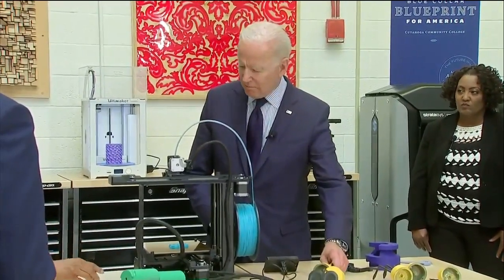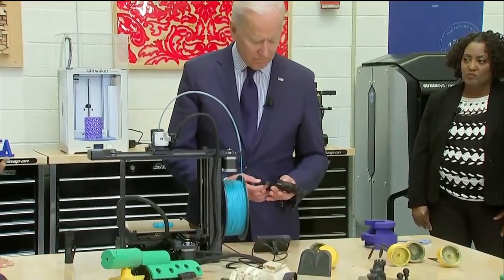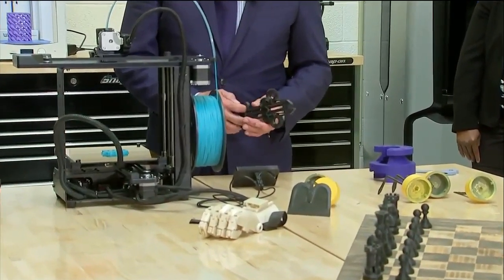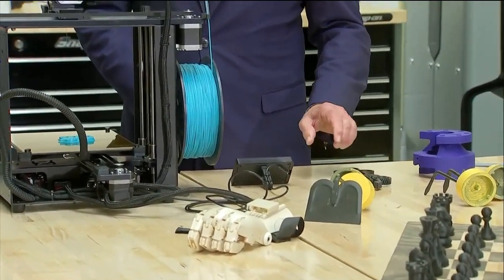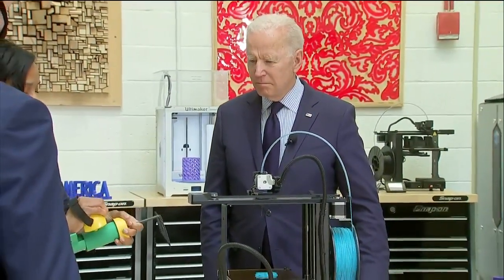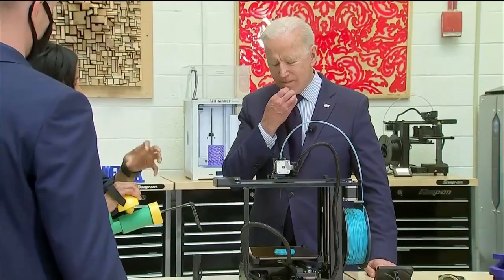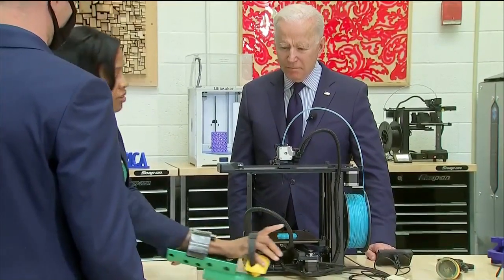This here is a valve that was made for a respirator. We try to have our students do real-world projects. What you just picked up actually goes on here — we work with the VA. This is made for veterans who might be disabled or not able to move their hands. They would attach one of these to this, and instead of having to use their hands, they could just do like this and garden and be able to do a little recreation.